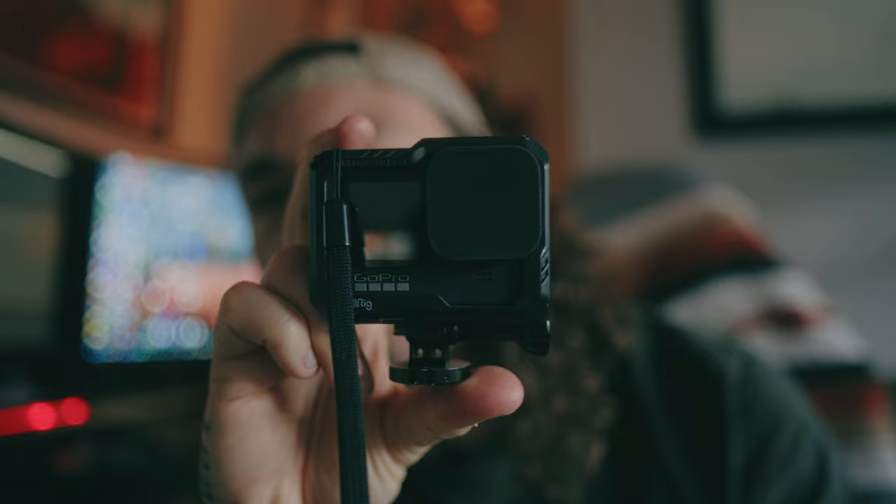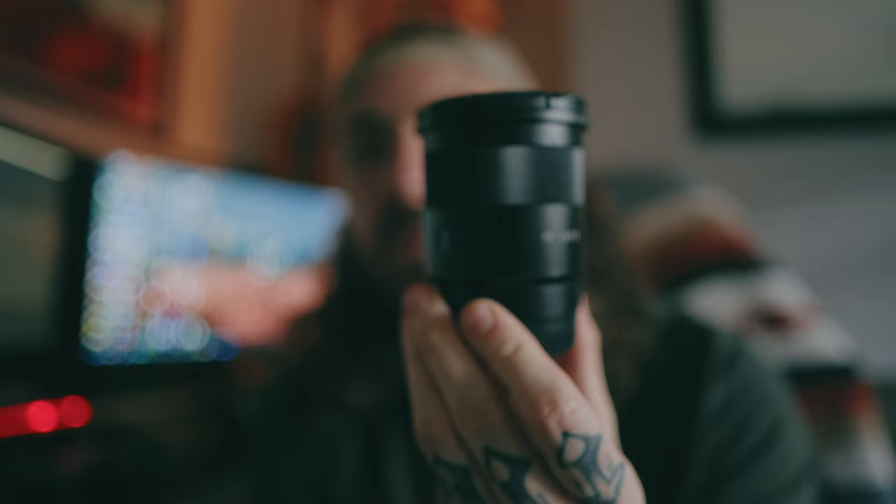My girlfriend bought me a GoPro Hero 9 and I've got a little ND filter on that — it's great. I did some underwater filming with it when I was in Mexico on holiday. The lens I use for tattoos is the Sony Zeiss 55mm f/1.8.